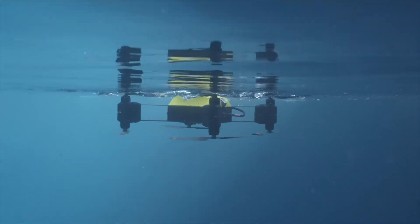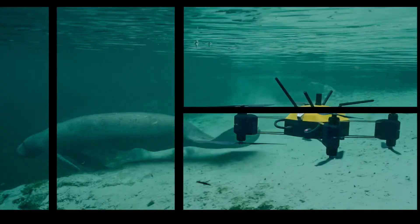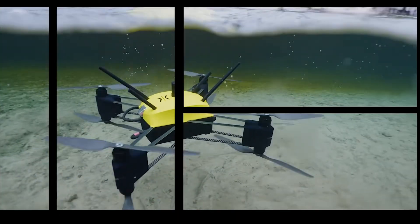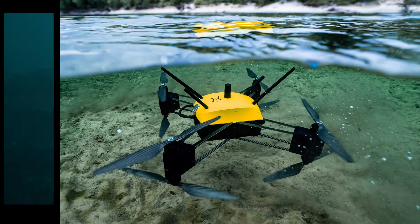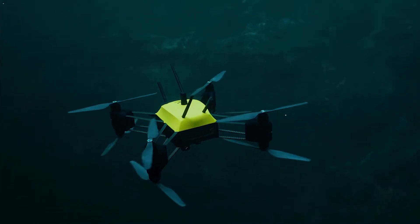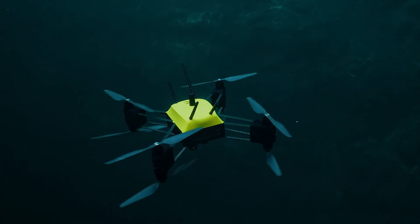We actually call this vehicle the Naviator. It's a drone that is able to fly and also maneuver underwater. What this vehicle does is it can get out from underwater and it can go into the water from the air, so effectively it can do all sorts of missions.